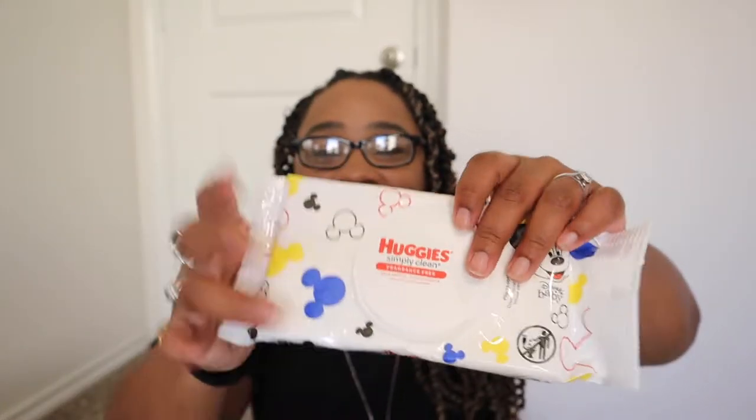I recently got a new car and I've been trying to get handy things to put in it. I picked up some fragrance-free Huggies baby wipes — I know they're baby wipes, but you can use them for anything. They have Mickey Mouse on them, and I clearly like Mickey and Minnie, so I got these for the middle console.